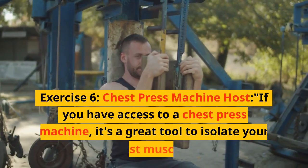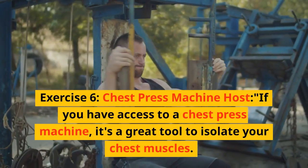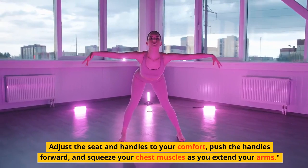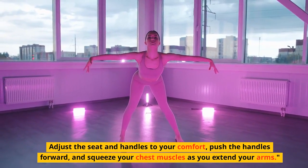Exercise 6: Chest press machine. If you have access to a chest press machine, it's a great tool to isolate your chest muscles. Adjust the seat and handles to your comfort, push the handles forward, and squeeze your chest muscles as you extend your arms.